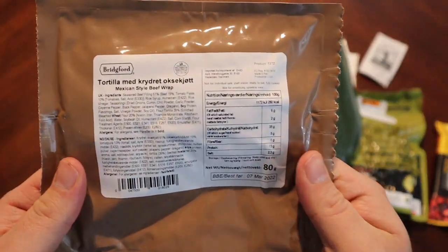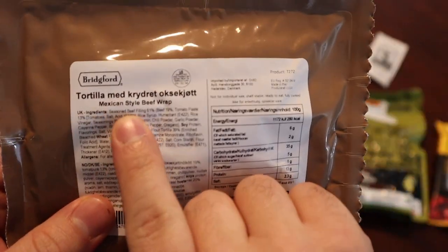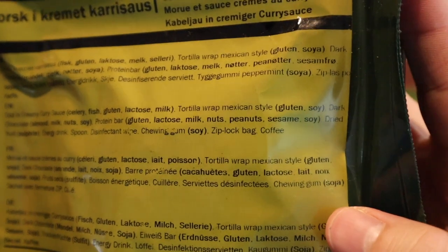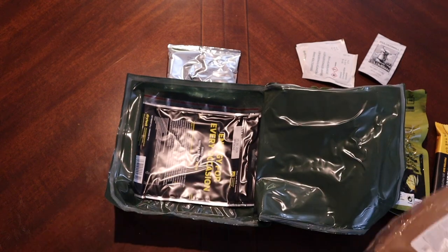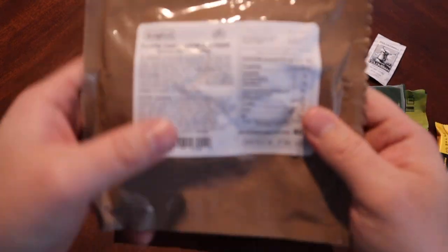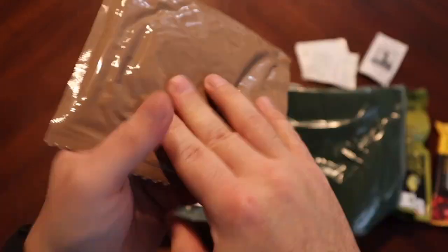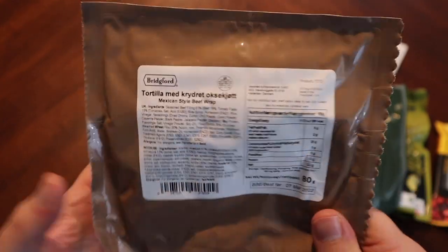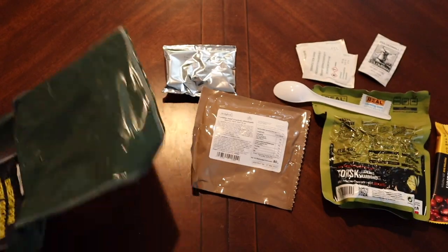Look at this — a Bridgeford product. I believe it's a wrap. Tortilla wrap, Mexican style — I thought I was just getting tortillas. So this is a Mexican style beef wrap. Interesting — I've had quite a few Bridgeford products, I've probably had this before. Should be cool.